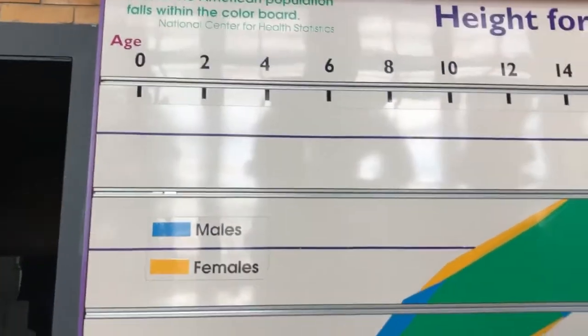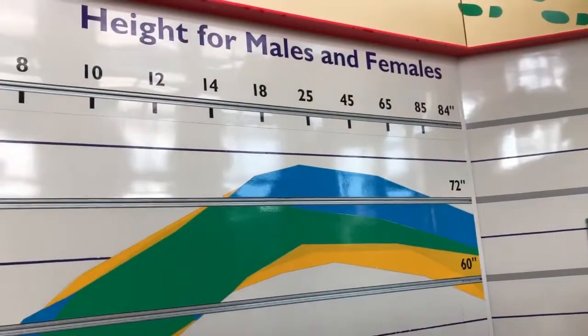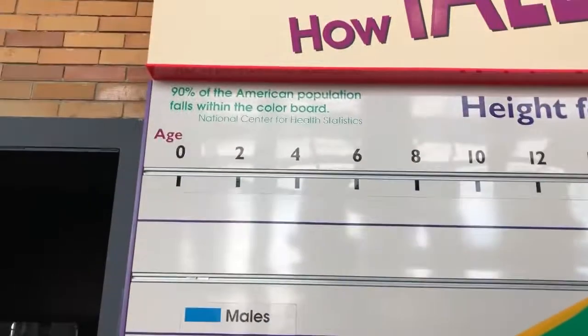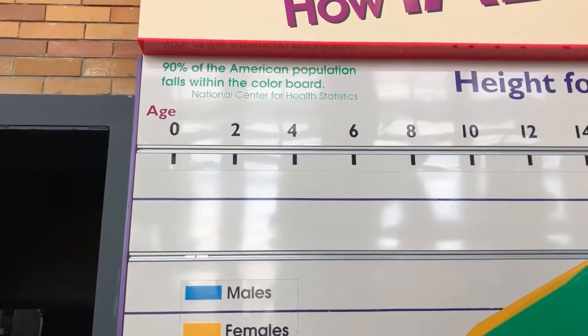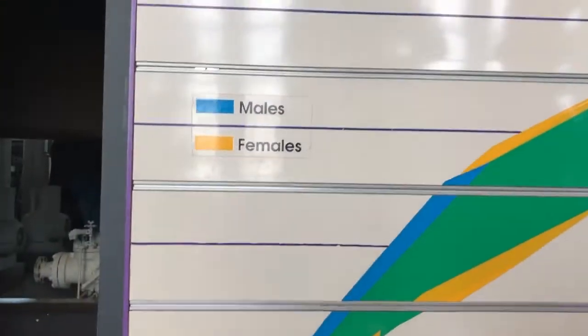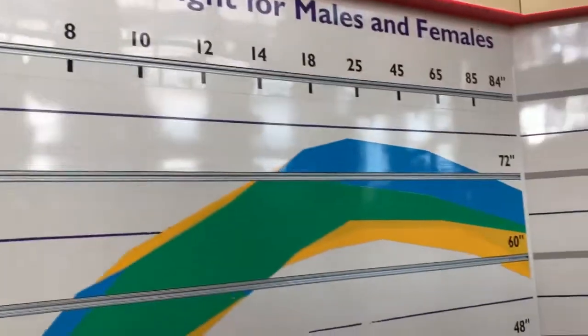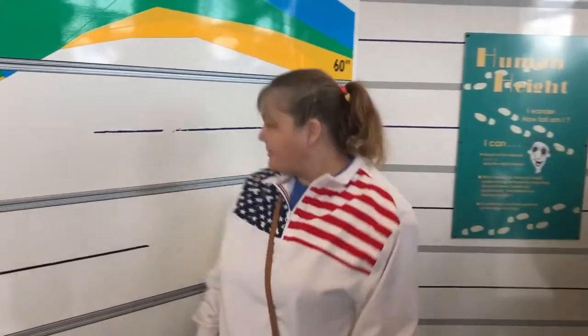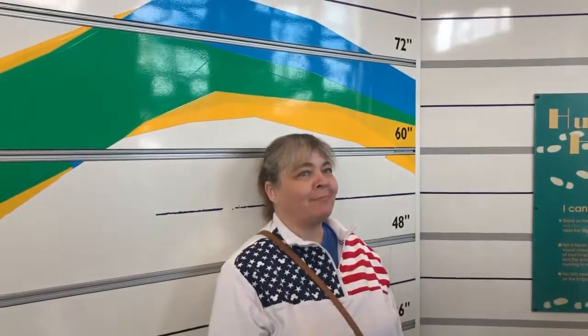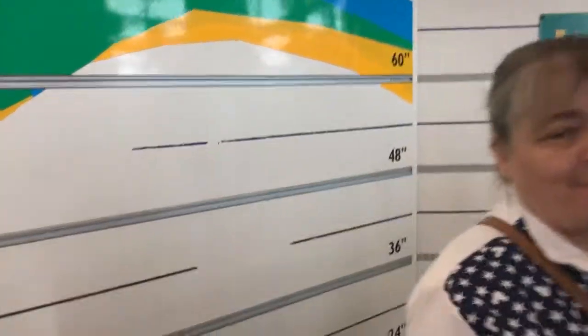They have a height chart for males and females. It says 90% of the American population falls within the green color band — your age is shown above and it shows the heights. Margie is standing in and she does not fall in the green.